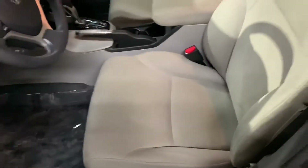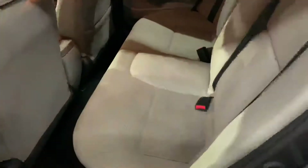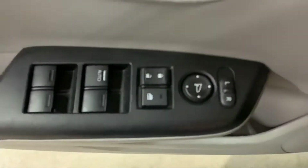Just go ahead and open this up. So the interior is going to be cloth in this vehicle. Let's go ahead and take a look at the seats as well. Overall, they're still in pretty good shape, pretty good condition. In this vehicle, you're going to have power windows, power locks, and power mirrors.